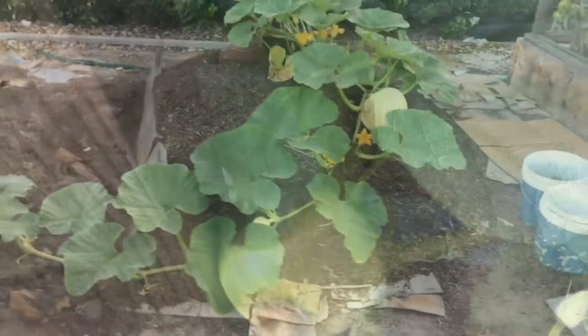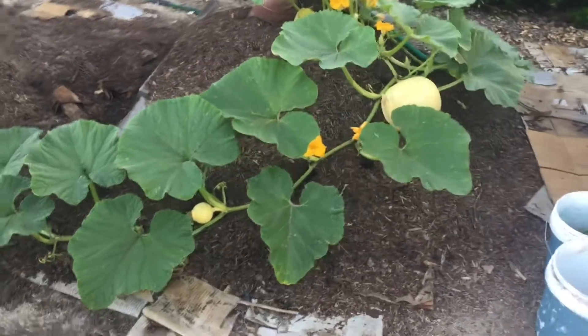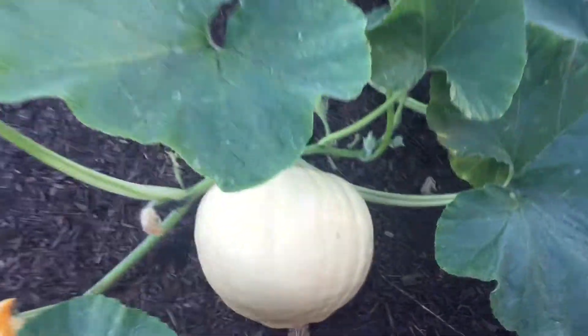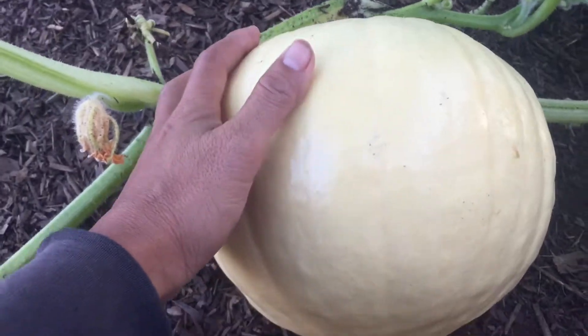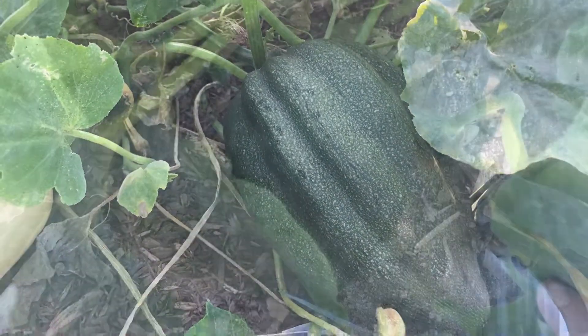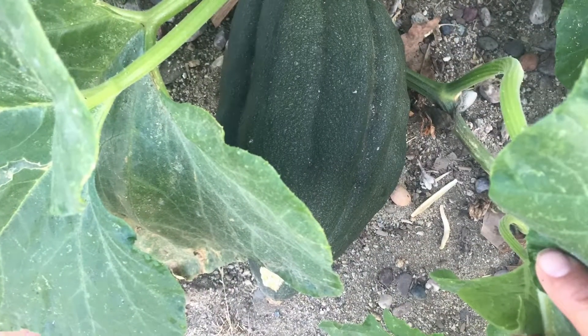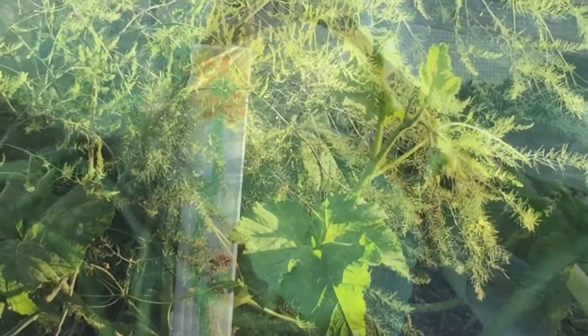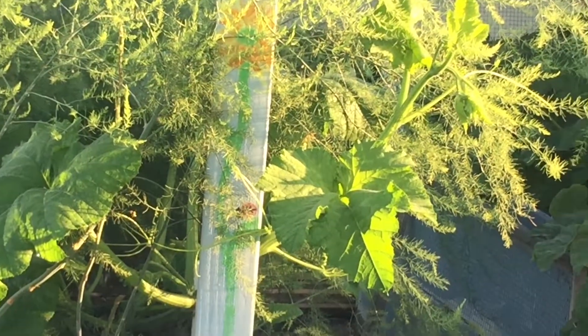The good news first — we have new pumpkins. And the Atlantic Giant Pumpkin is getting bigger and bigger every day. I also see a couple of acorn squash that are getting very big, and also some other mystery squash. I'm not sure what it is. I thought it was spaghetti squash at first.